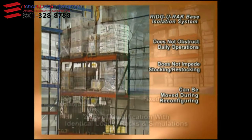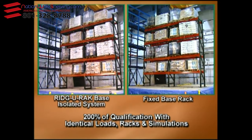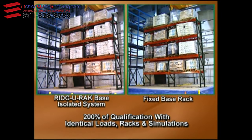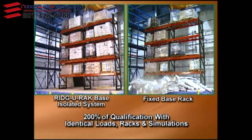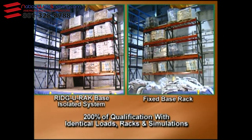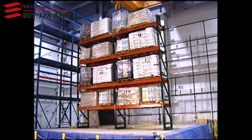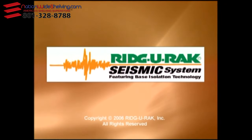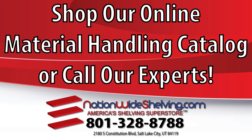Whether your concerns are for product loss, operating efficiencies, or reduced risk during a major earthquake, no other storage rack can offer the proven performance of Ridge Rack's base isolation system. Reduce your risk — install base isolated rack, only from Ridge Rack.